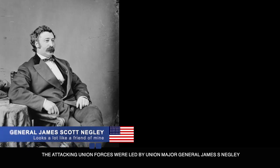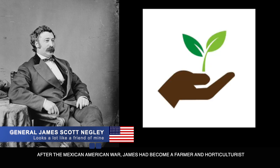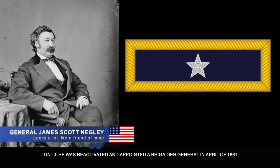The attacking Union forces were led by Union Major General James S. Negley, a recipient of the Pittsburgh, Pennsylvania school system, who volunteered during the Mexican-American War. After the Mexican-American War, James had become a farmer and horticulturist until he was reactivated and appointed a Brigadier General in April of 1861.